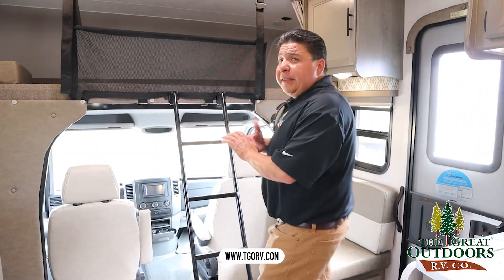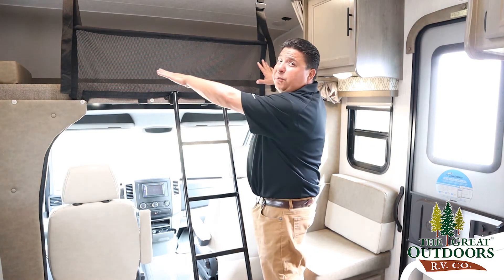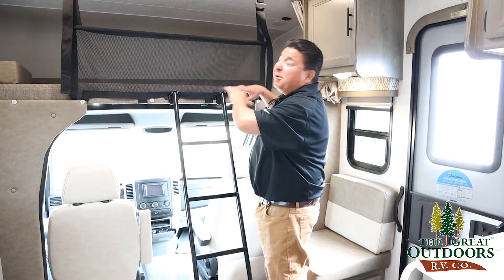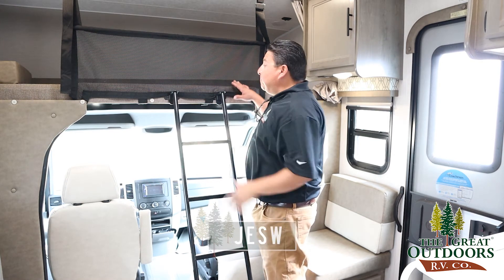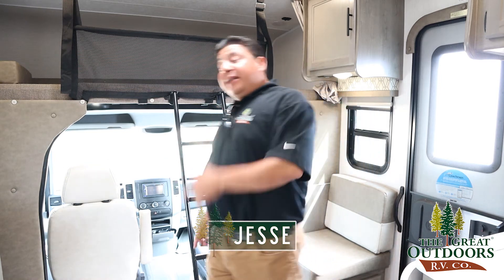Ahora nos encontramos aquí en frente de la cabina. Aquí también tenemos una camita acá arriba donde lo puedo usar como para storage, para poner sus cosas, pertenencias. O simple para dormir. Y luego de aquí, nos vamos a ir para acá para enfrente para enseñarles cómo se maneja.